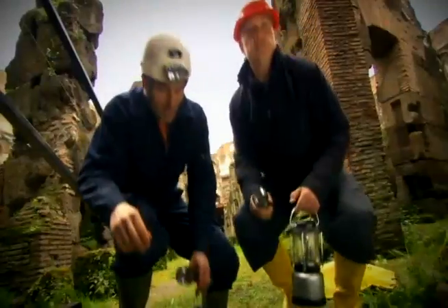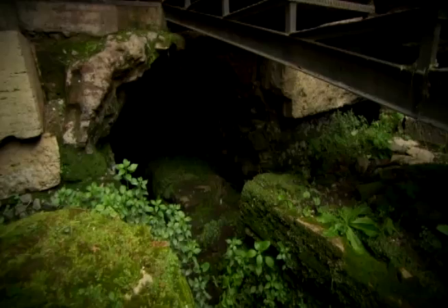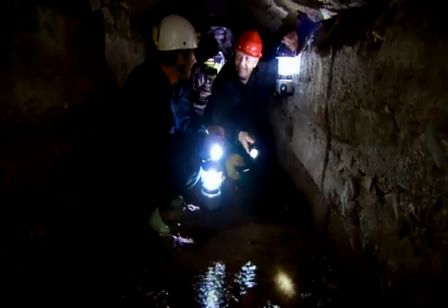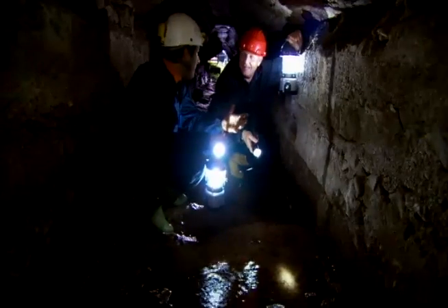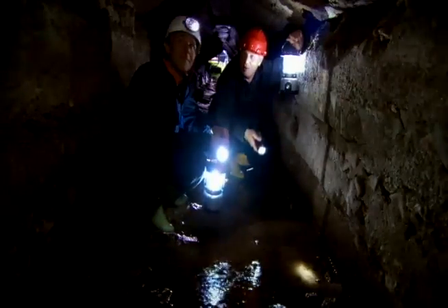Parts of the drainage system are still accessible to those who dare explore them. 'Now we are in front of one of the four water channels that we find in the Colosseum.' Entering the channel, it becomes clear there is still water flowing in here. 'We're actually standing in a 2,000-year-old drain that's still operating.' It's still operating, and it joins with a modern one — new and old together helping to get the water out of the Colosseum. 'They certainly knew how to build drainage systems.'